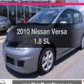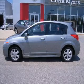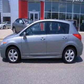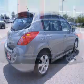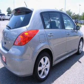Introducing the 2010 Nissan Versa. This is the set of wheels you've been looking for, with an efficient four-cylinder engine that responds smoothly to its automatic transmission. Brake safely with the anti-lock braking system. Let the outside in with a built-in sunroof.